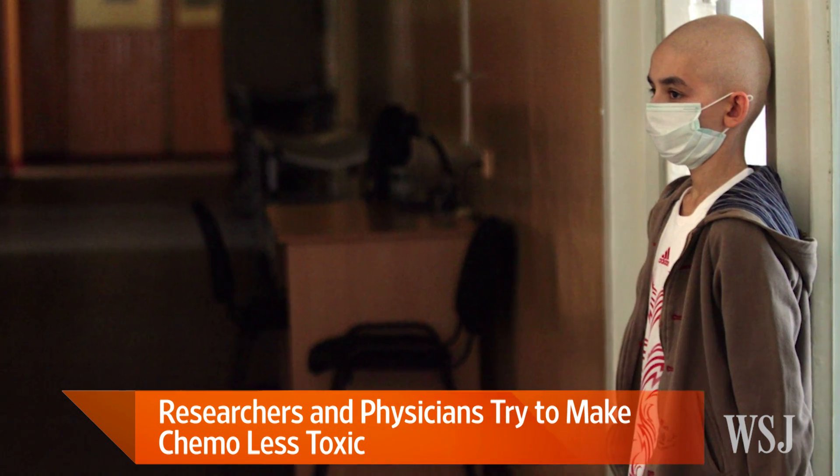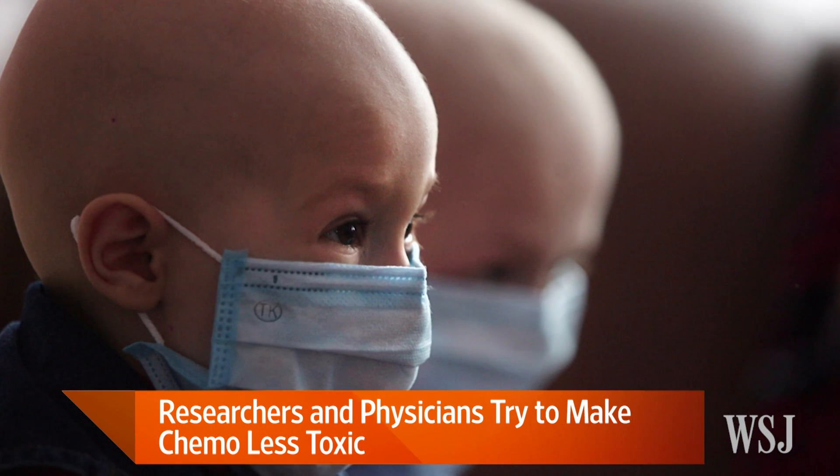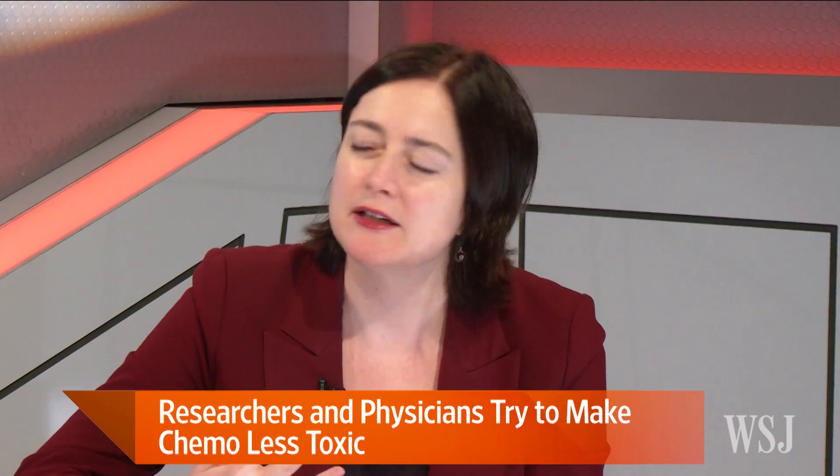Have there been huge improvements to the medications currently used to treat those side effects? There have been, particularly with the anti-nausea drugs. There are newer medications that are a little better at controlling nausea — not in everyone, and some chemo regimens are still quite hard to tolerate, but for some people the anti-nausea medicines do really help. We know how awful chemotherapy can be, so any relief is surely welcome. Jean Whalen, thank you so much.